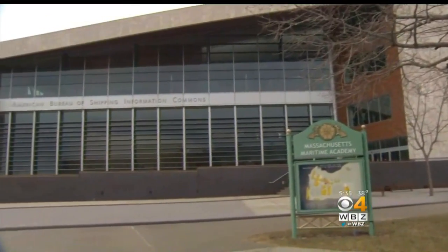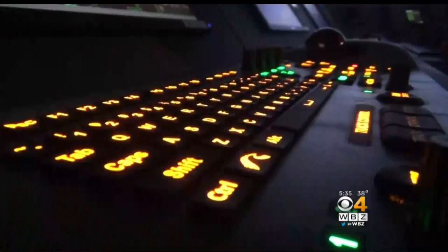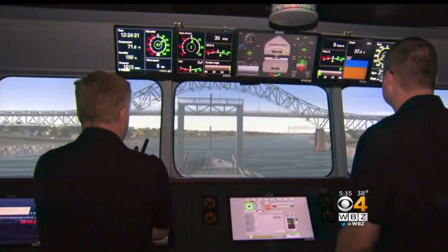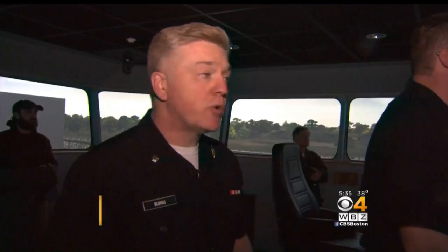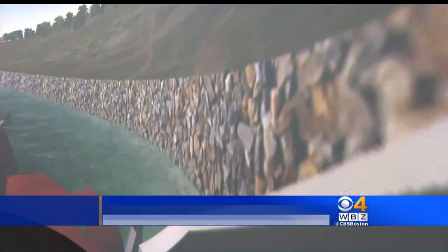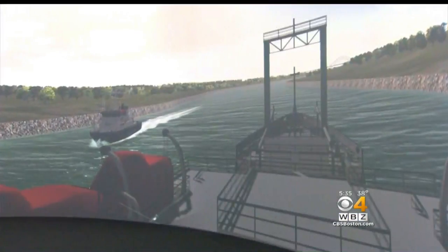On the outside, it's just another nice-looking building at Mass Maritime Academy. But inside? Tractor tugs — tug one and tug two. They can make you believe you're on the ocean. This is a simulator, and it's like a huge video game — only this is no game.